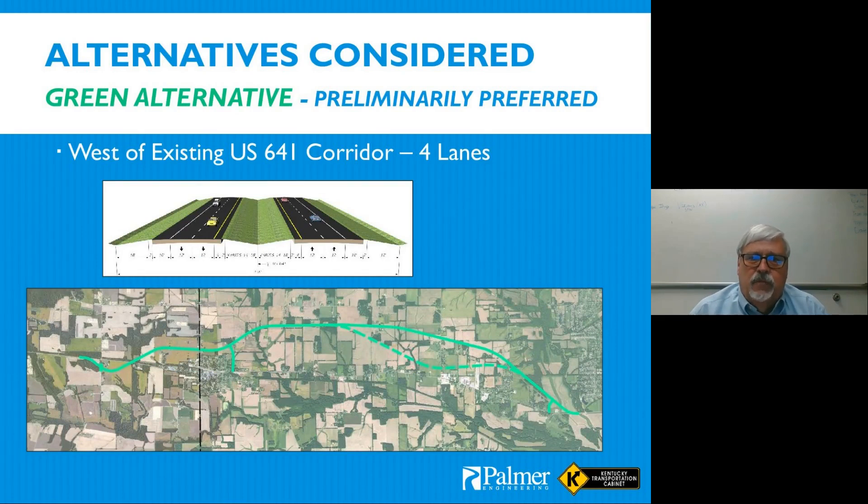The green alternative was to the west and was identified during the preliminary line and grade phase as the preliminarily preferred alternative. It's a four-lane divided roadway with a 48-foot depressed median. There are two variations — the solid green (preliminarily preferred) and a dashed line variation studied primarily to minimize the number of farms split by the new corridor. We weren't entirely successful at avoiding splitting farms, but we did look at both options to address that concern.